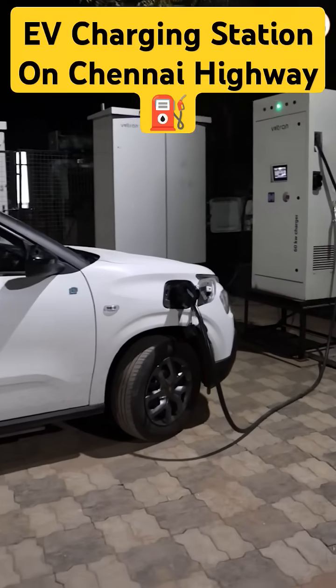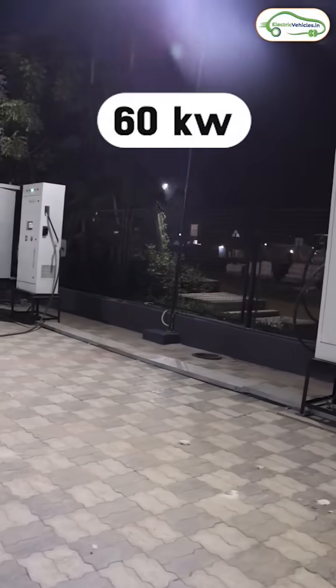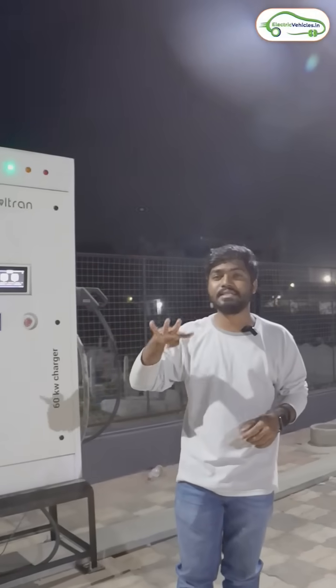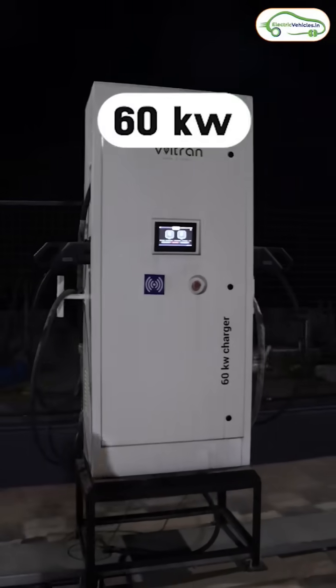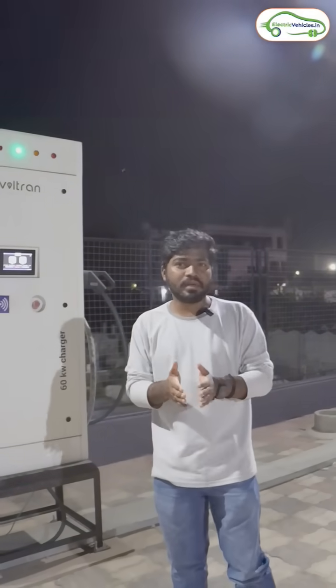These Voltron charging hubs are a replica of petrol bunks. Here we have two 60 kilowatt DC fast chargers. Each charger has two guns, so simultaneously four electric cars can charge here at a time. Each gun gives you 60 kilowatt. If two guns are attached, it will give you 30 plus 30 kilowatt peak output.